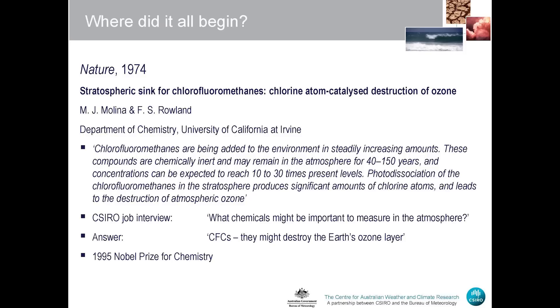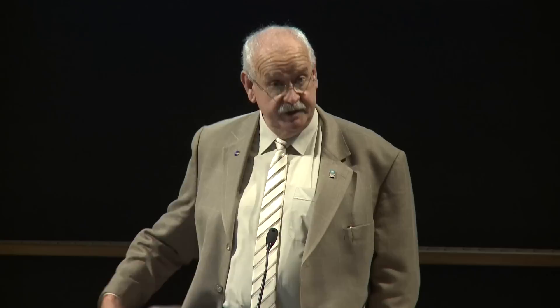Where did it all begin? Well for me, it began here in Canberra in 1974. I was a restless post-doctoral fellow in the Research School of Chemistry at ANU, looking for a change in direction in my career. I read this paper by Molina and Rowland — I can still remember sitting in the library reading it. The key finding was that chlorofluoromethanes are being added to the environment in steadily increasing amounts, are chemically inert and may remain in the atmosphere for up to 150 years, and photodissociation in the stratosphere produces significant amounts of chlorine atoms, leading to the destruction of atmospheric ozone. This was a hypothesis with no proof except in laboratory experiments.